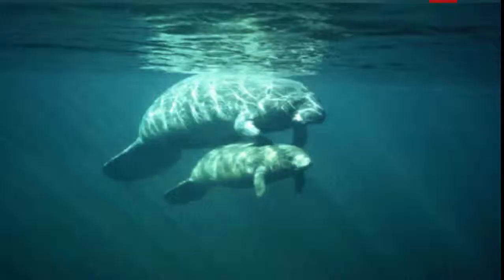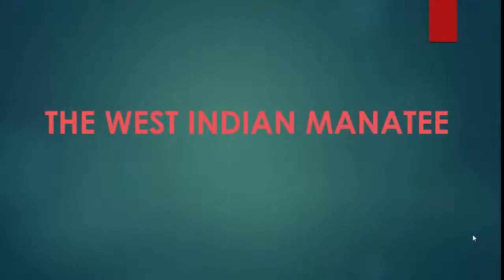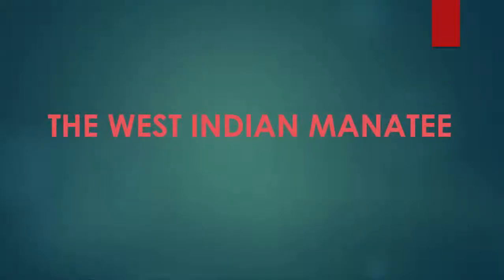The question is: what can we do? There are three important things we can do to conserve the species. One, protect the habitat. Two, monitor the status of the species. And three, bring public awareness. Works are ongoing to bring awareness with the help of government agencies and private organizations. The West Indian manatee is an environmentally sensitive species in Trinidad.